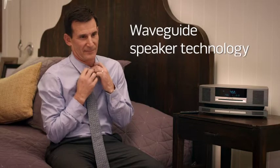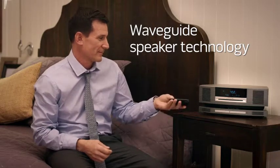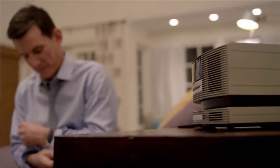It's made possible by Bose WaveGuide speaker technology and digital signal processing. The system works with your home Wi-Fi network, and you don't need any extra equipment to get started because streaming music is built inside.